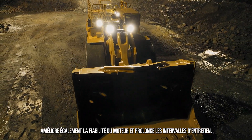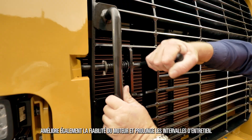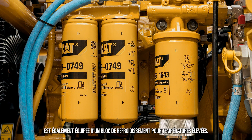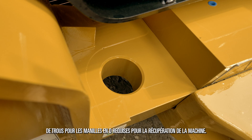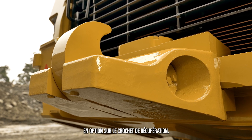It also allows the engine better reliability and extended service intervals. The R2900XE has a high ambient cooling package and an optional reversing camera. In the rear frames are holes ready for the 80 tonne D-shackles required for machine recovery. If required, we have a modular design bolt-on recovering hook.